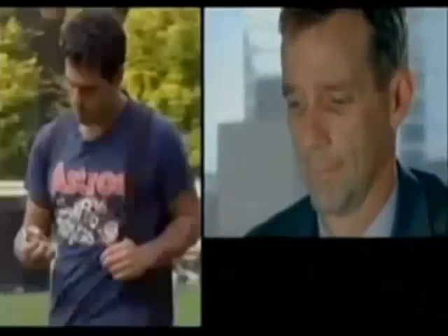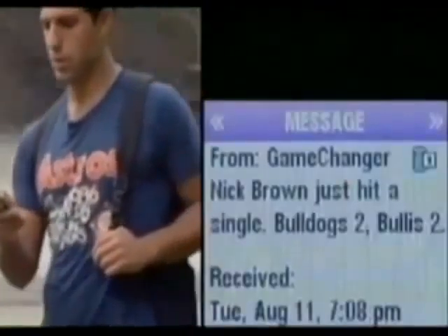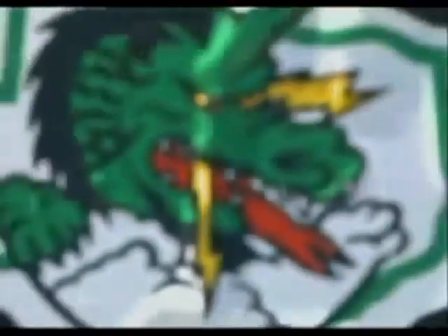Right now you can view the real-time game updates on mobile phones and on the web, and soon this program will even send email and text alerts and even send updates to a Twitter page.